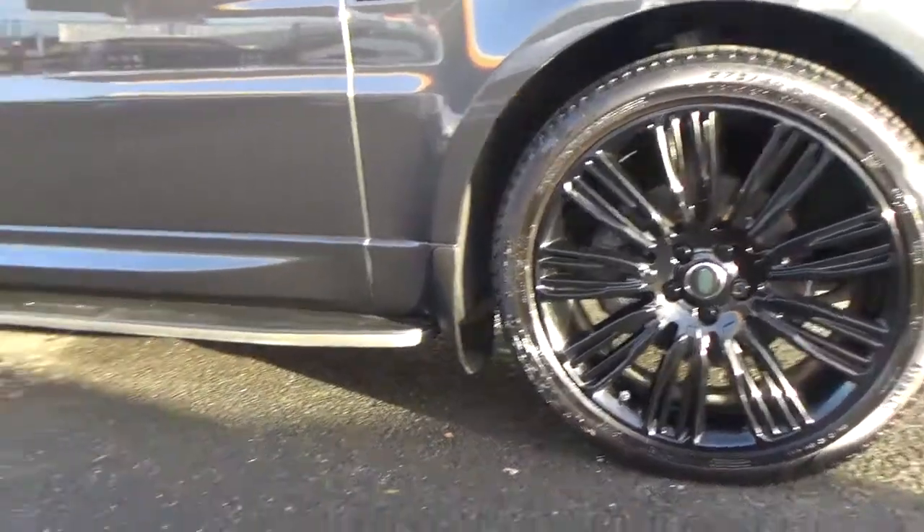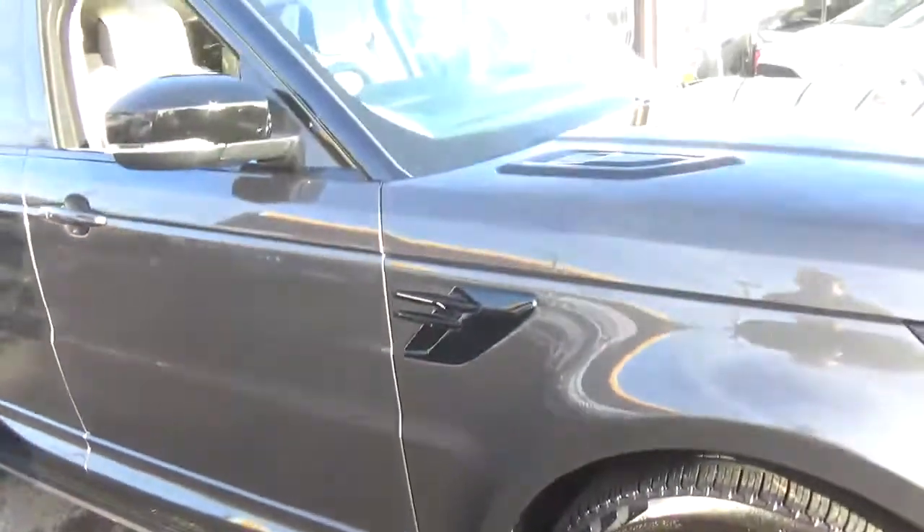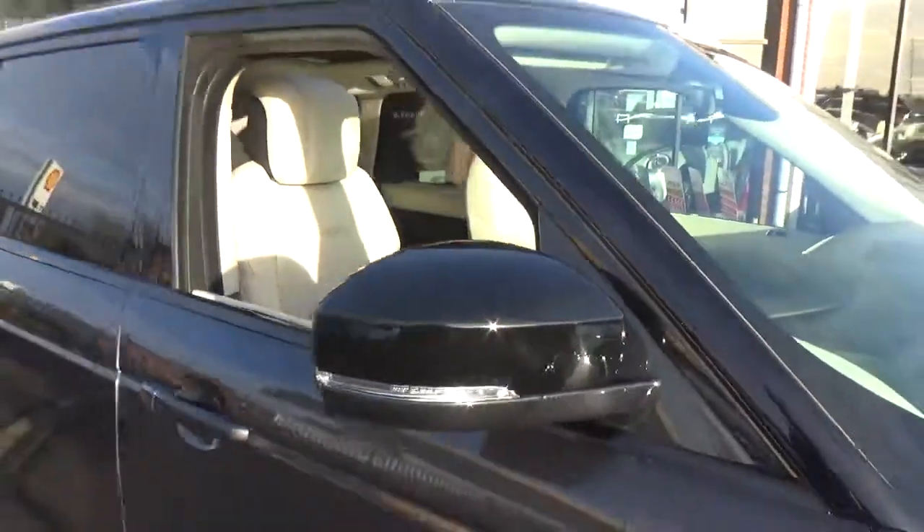Coming through to the sides, you've got your side steps, you've got your mud flaps. The black pack follows through onto your side vents, your bonnet vents, onto your mirror caps and roof.